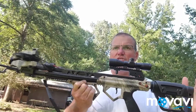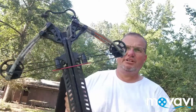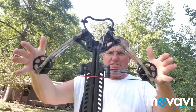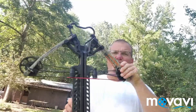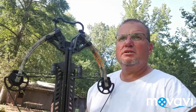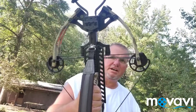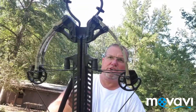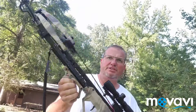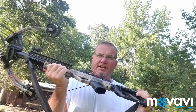The bow is kind of long - I like that - a little bit longer than my Horton, and the limbs are really really small. You really can't see the size on this video of how small they are. Now I've cocked it and you can see how compact it is - how the limbs come back. It's very compact, easy to get around in a tree stand or a ground blind. It is very very compact, just longer, and that's fine.